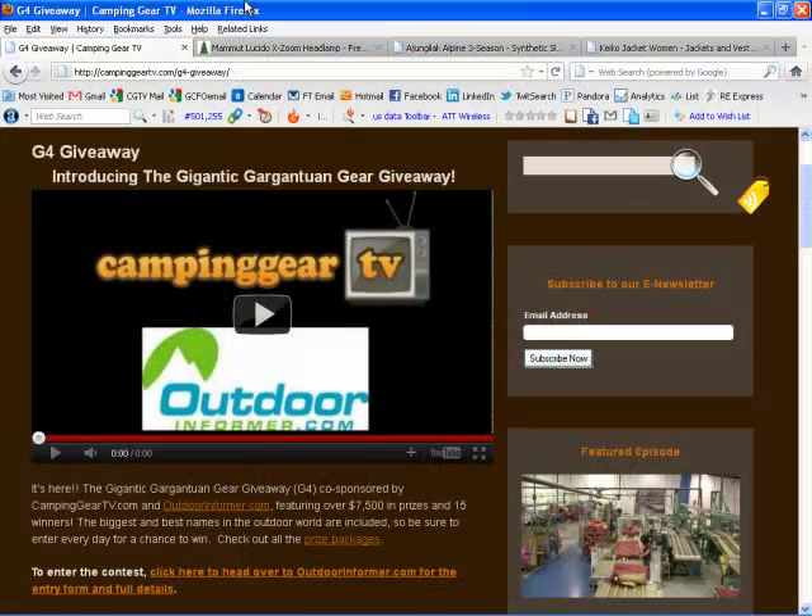That's right folks, the gigantic gargantuan gear giveaway, and I'm here to talk to you today about one of the key sponsors, Mamet. Go to G4Giveaway.com to get in on this — over $7,500 worth of gear, and you can enter every day until the end of the month. Super excited to be doing this with OutdoorInformer.com, be sure to go to his site as well.